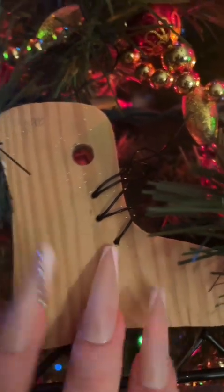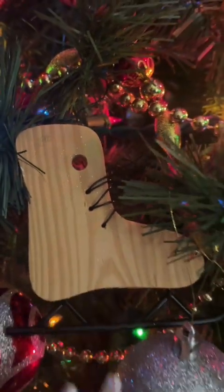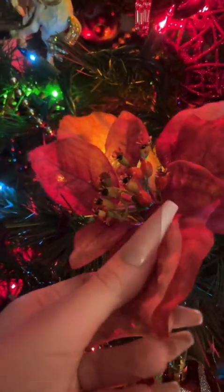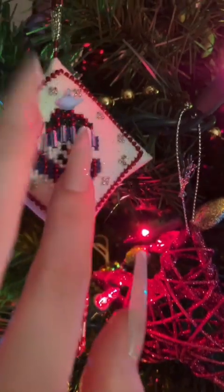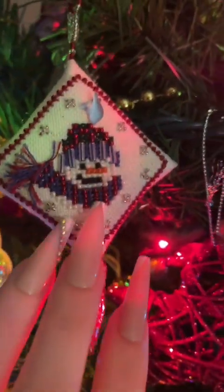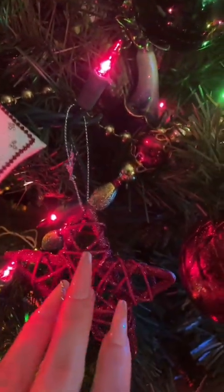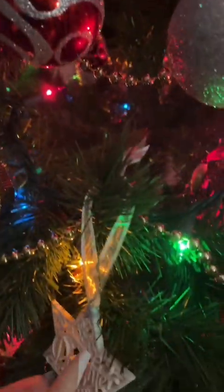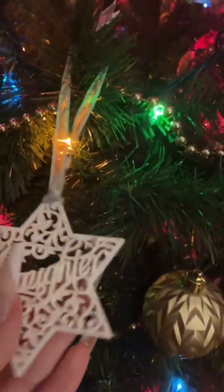Here's a wooden skate ornament made out of wood with a skate, and these are poinsettias — I believe they're called poinsettias — it's a Christmas flower, but of course they are plastic. I've always had those on my tree; I don't know how common it is.